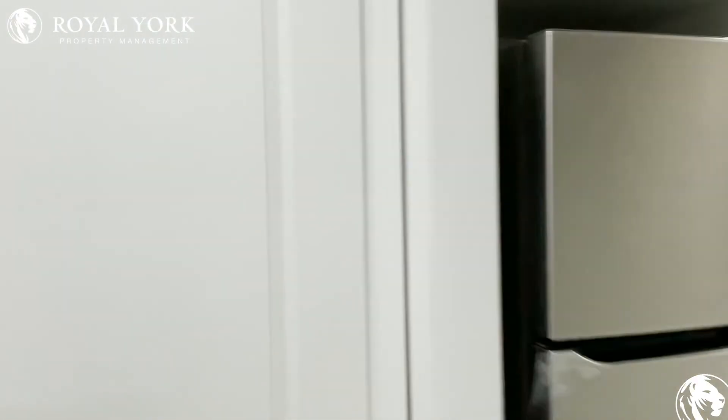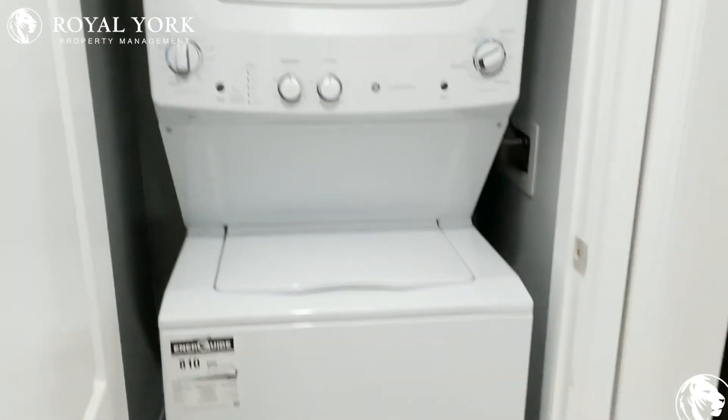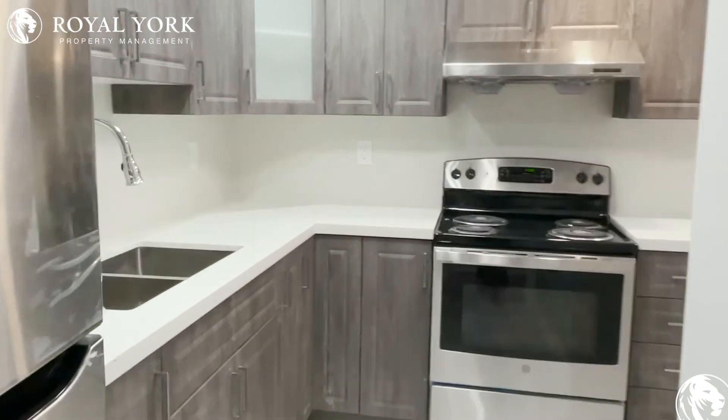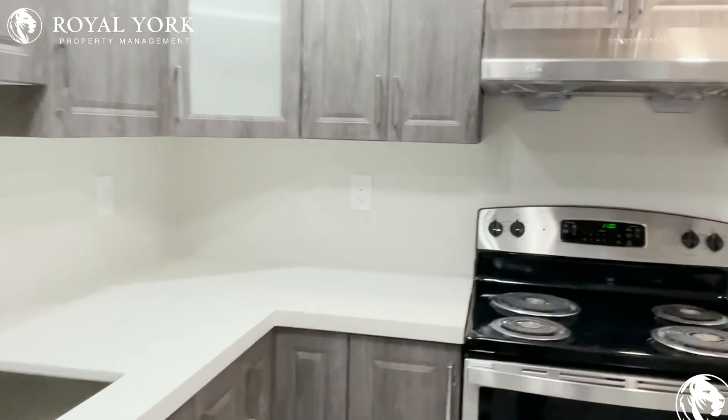Here you have your ensuite laundry. And you have your kitchen, which has gorgeous cabinetry, nice countertops, and a ton of cabinet and countertop space.